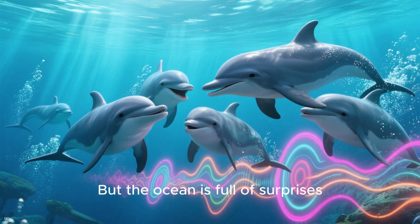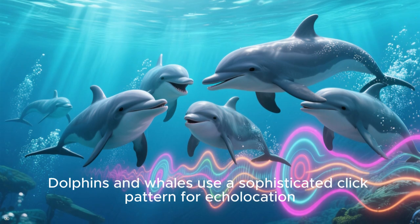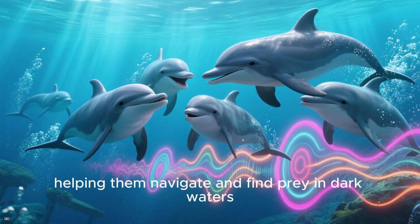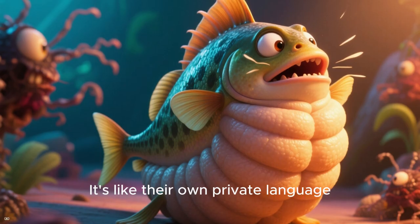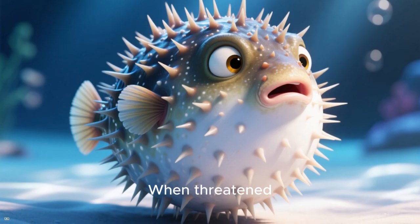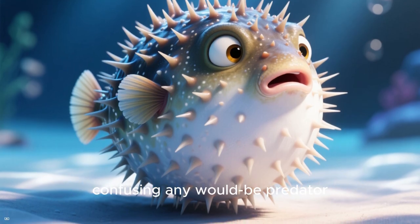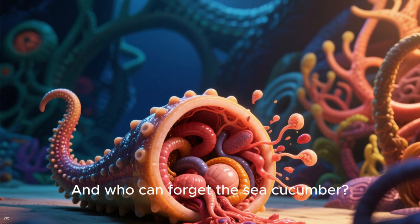But the ocean is full of surprises. Dolphins and whales use a sophisticated click pattern for echolocation, helping them navigate and find prey in dark waters — it's like their own private language. Pufferfish have mastered the art of self-defense; when threatened, they can inflate their bodies into a spiky ball, confusing any wary predator.